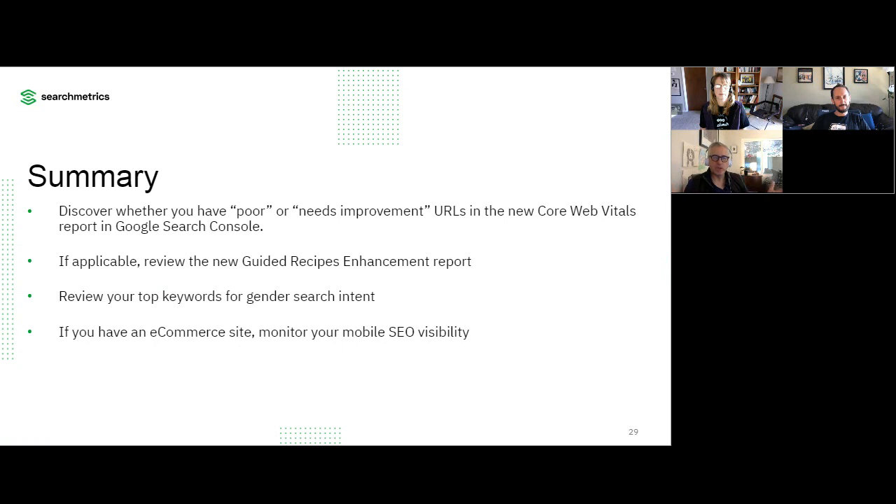Really appreciate all the time that Tyson and Kathy have put into this. Here's a quick summary of what we heard today: Discover whether you have poor URLs in the core web vitals section of Google Search Console. If possible, review the new guided recipes enhancement report, especially if you're in that industry. Check out your top keywords for gender search intent — really interesting analysis. And if you have an e-commerce site, monitor your mobile SEO visibility. Now let's move on to questions.